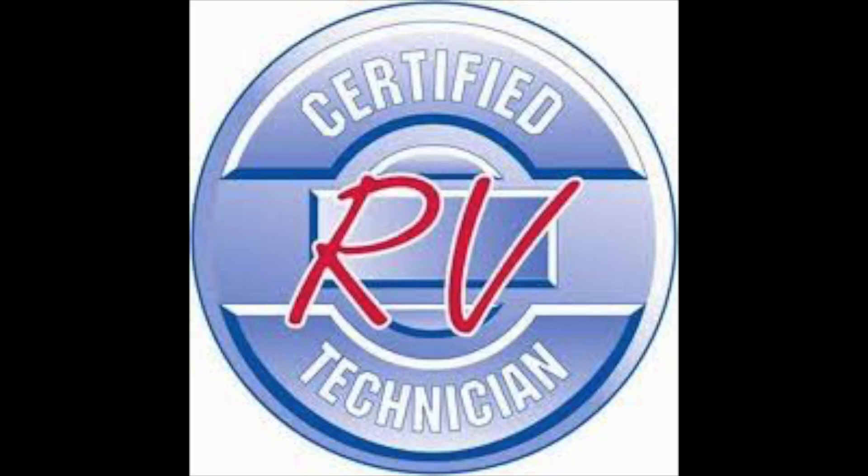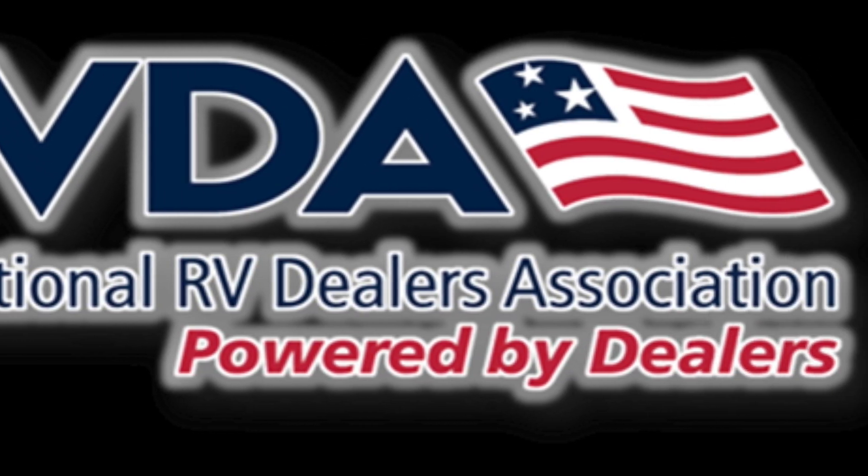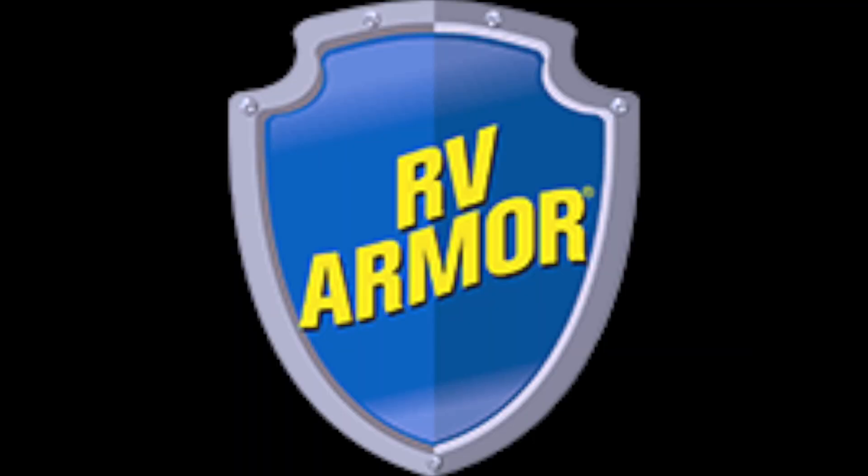Registered RV Service Technician, Level 2 Certified NRVIA Inspector, RVDA Registered Service Technician, RVIA Registered Service Technician, RV Armor Factory Authorized Installer.